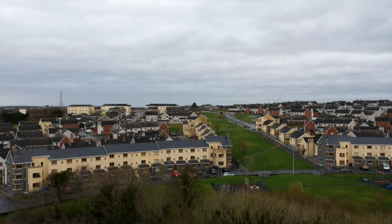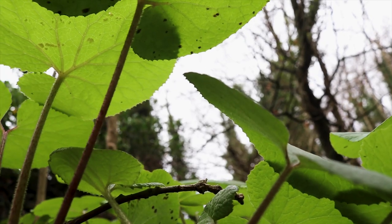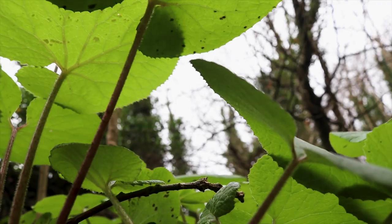An urban woodland surrounded by housing and development — it's an amazing place to come and escape the city life, the traffic. If you're into nature, it's a really fantastic place.